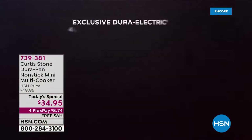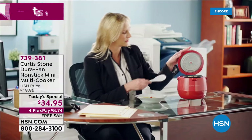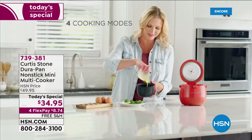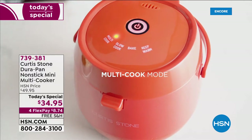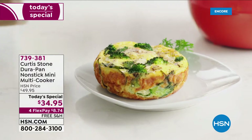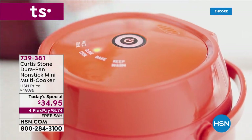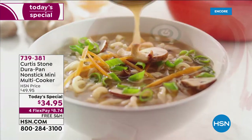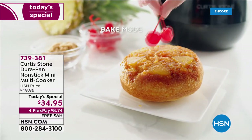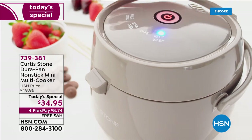From our number one rated brand in customer picks and customer satisfaction, Chef Curtis Stone is bringing you one of the hottest culinary appliances. Right after air fryers and microwaves, multi cookers are the most wanted and most requested. This one belongs to Chef Curtis Stone and features the same superior non-stick technology called DuraPan, so cleanup is going to be a breeze every time.